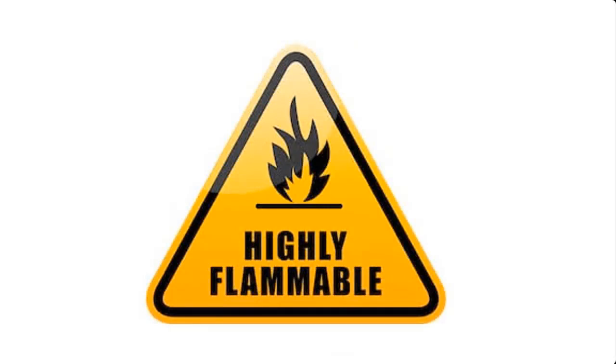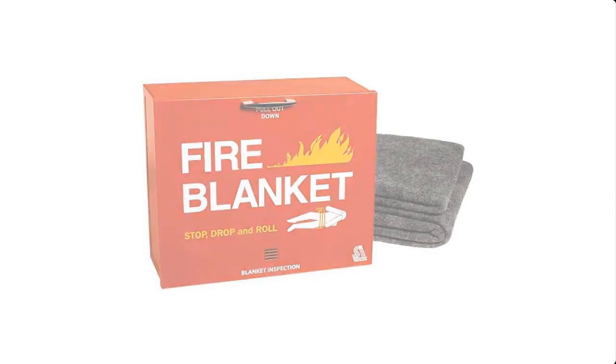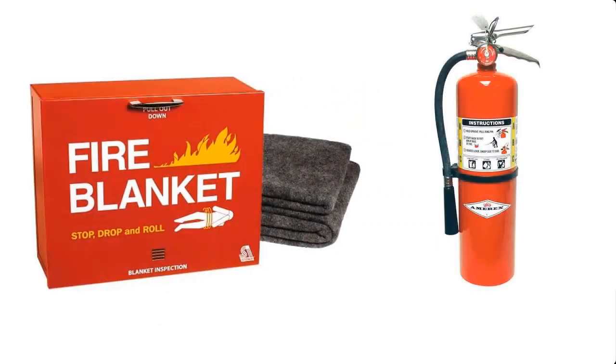Hence, when embarking on this project, make sure you have at least a firefighting device such as a fire blanket or fire extinguisher readily available within the project vicinity. I will mention other precautions you will take as I proceed with these tutorials.